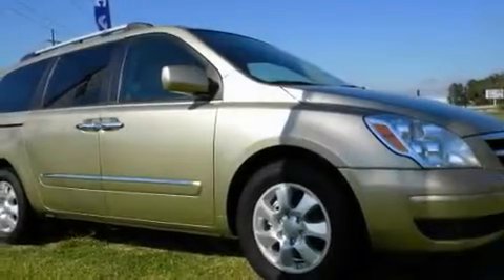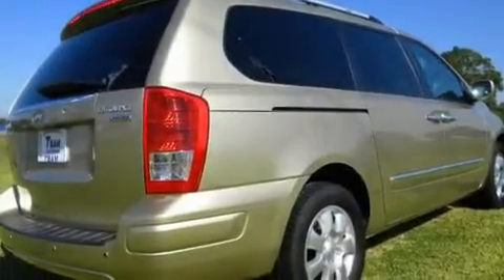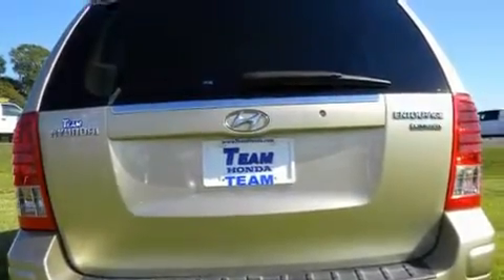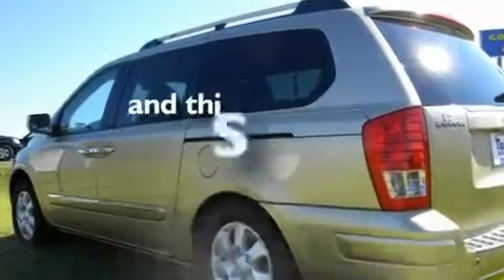Its top features include air conditioning with vents for rear seat passengers, cruise control, a rear window defroster, a security system, roof rails, a low tire pressure indicator, traction control and stability control systems, an anti-lock braking system, and a rear window wiper. This vehicle has fewer than 37,000 miles on the odometer.